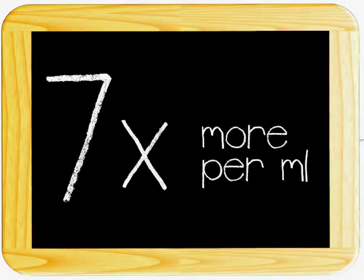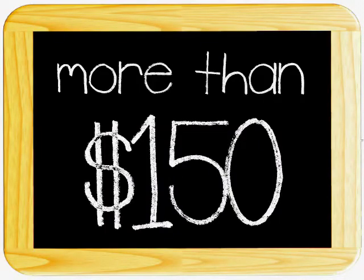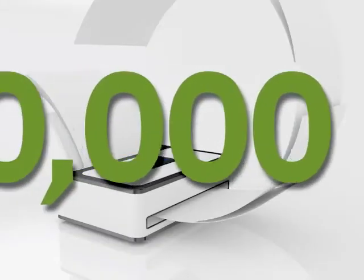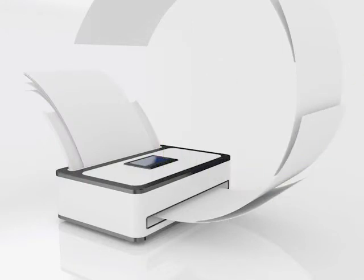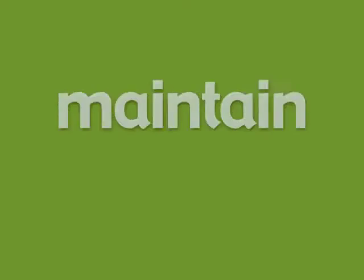Ink is seven times more expensive than vintage champagne. An average company spends more than $150 on toner and ink per employee per year. And that average employee is printing about 10,000 pages a year. So how can you cut costs, avoid cutting down a whole forest, and maintain quality?